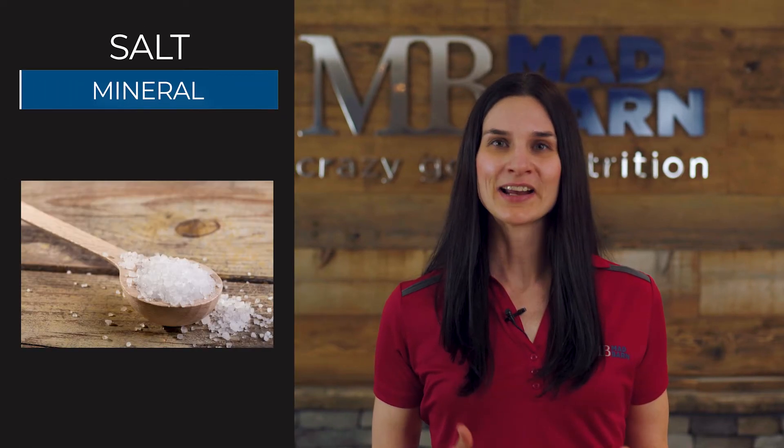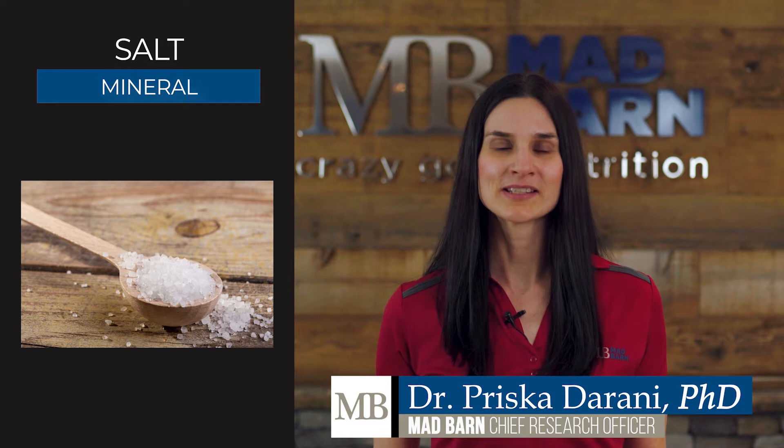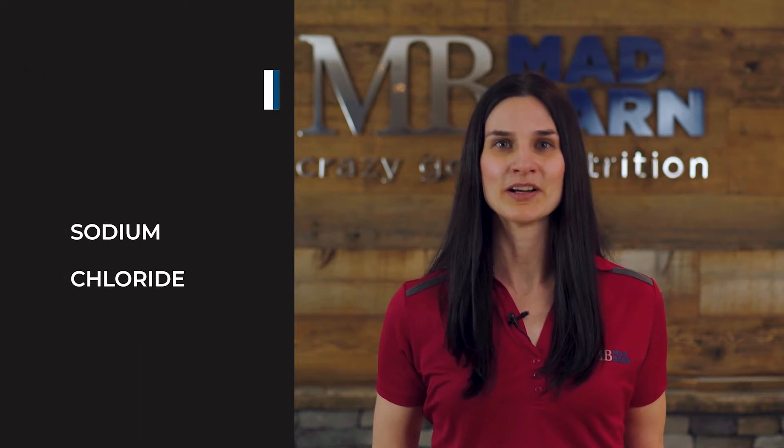Ensuring your horse has adequate salt in their diet is critical for well-being and performance. Salt is made up of sodium and chloride, providing two essential minerals that function as electrolytes in the horse's body.